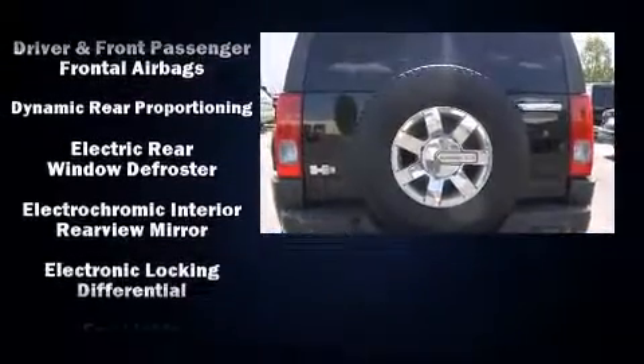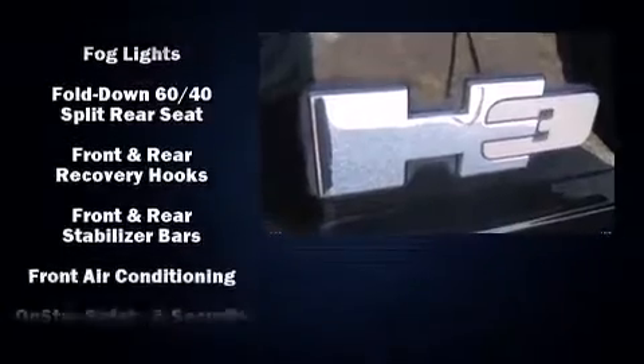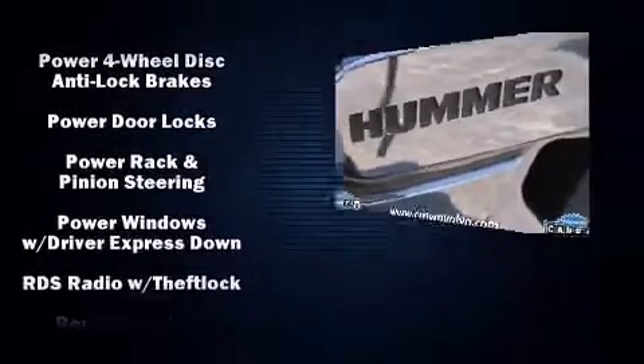Passenger security is always assured thanks to the various safety features such as dual front impact airbags, traction control, a security system, OnStar, and four-wheel disc brakes with ABS.